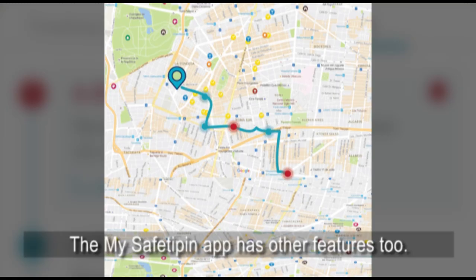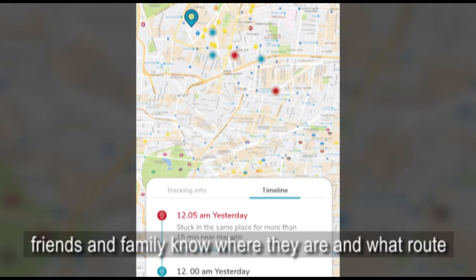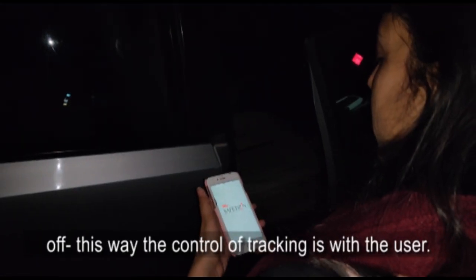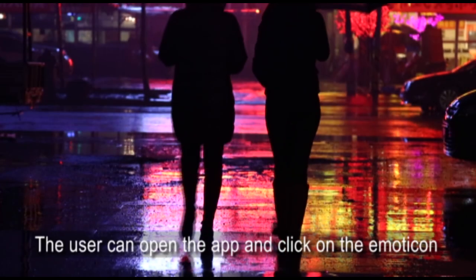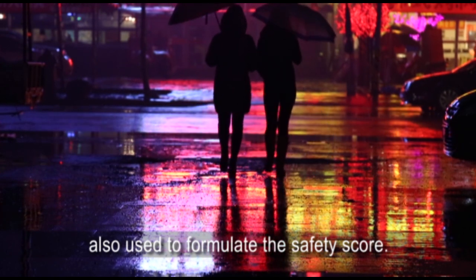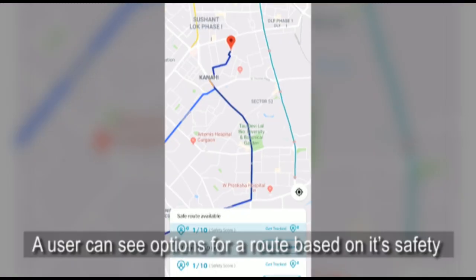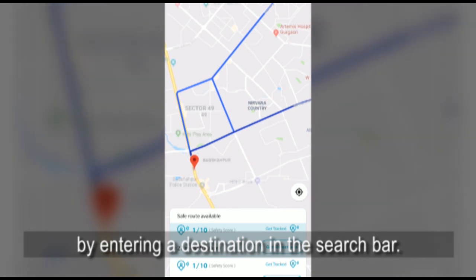The My SafetyPIN app has other features too. Tracking: the tracking feature can be used by people to let their friends and family know where they are and what route they're taking. Once the user reaches their location they can turn it off — the control of tracking is with the user. Feeling: the user can open the app and click on the emoticon that best describes their feeling at their location, which is also used to formulate the safety score. Safest route: a user can see options for a route based on its safety by entering a destination in the search bar.